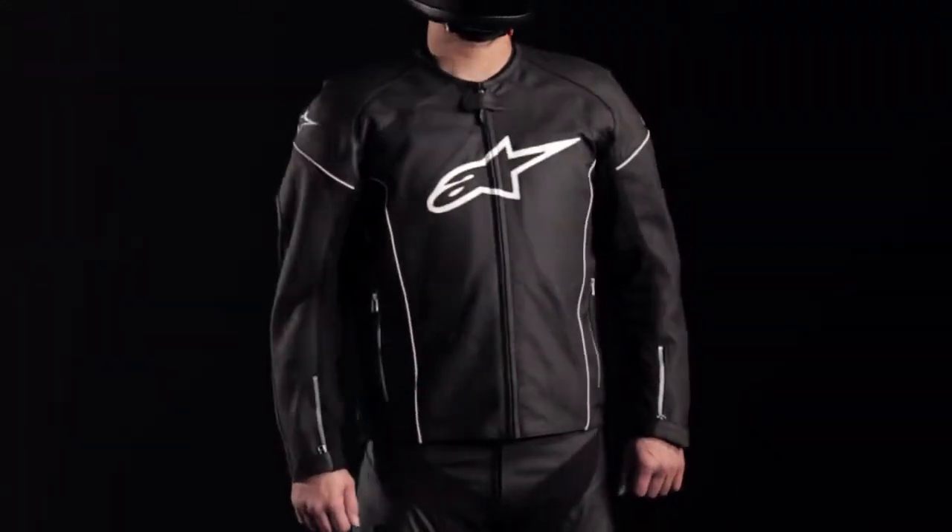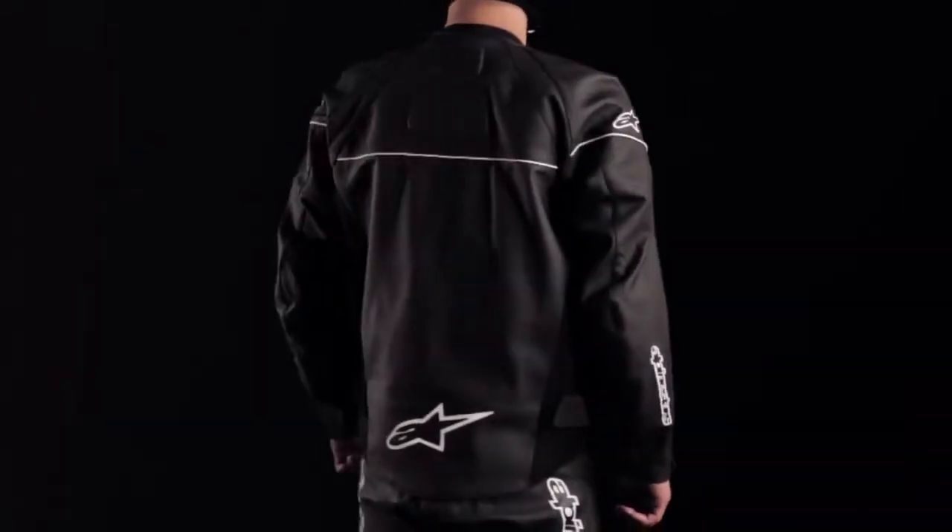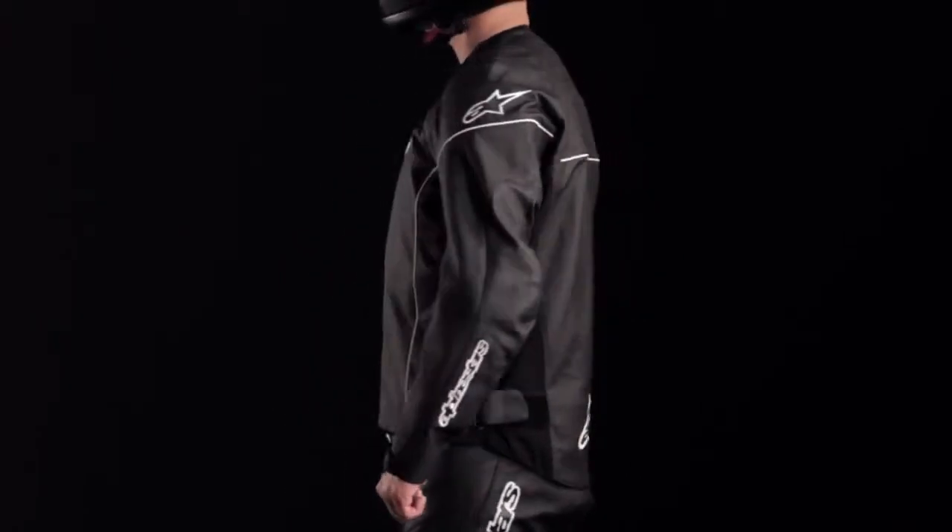The sharp styling of the TZ1 Relo leather jacket integrates exceptional cooling performance and CE certified bio armor, making it ideal for sport riding in warm weather.